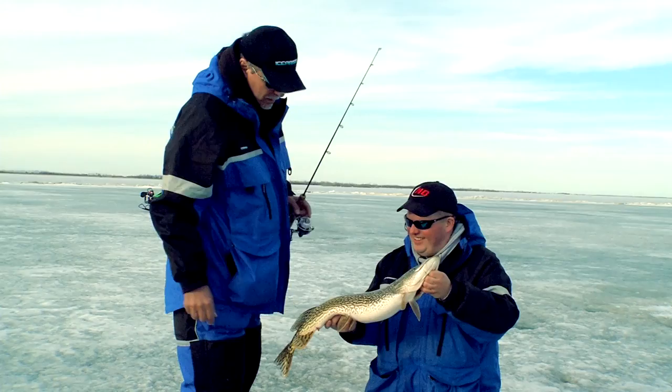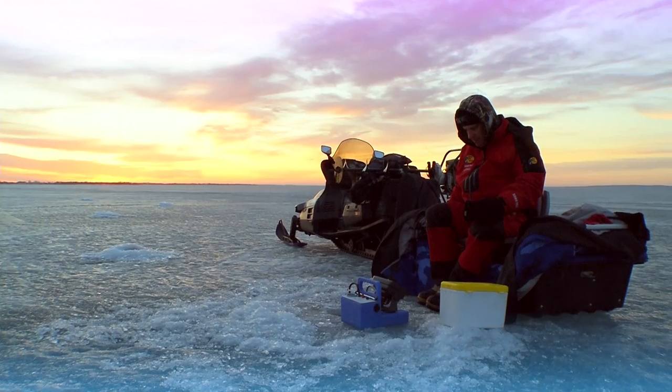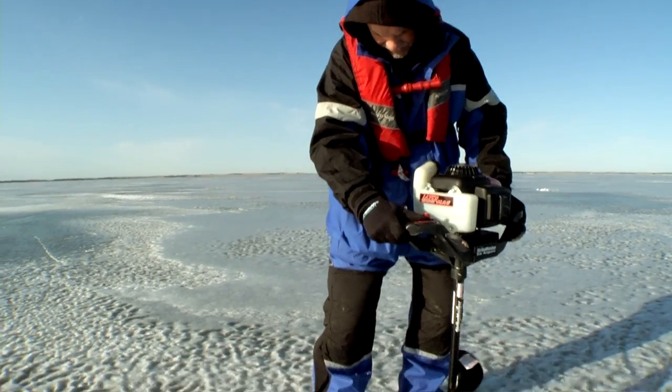So we started off on a flooded roadbed. There's a large flooded roadbed topped out at about 15 feet of water. We fished the tops and the edges. This particular roadbed went for miles. We caught some fish, but essentially we just didn't feel like that was the right situation — we weren't marking enough fish. We drilled a lot of holes.